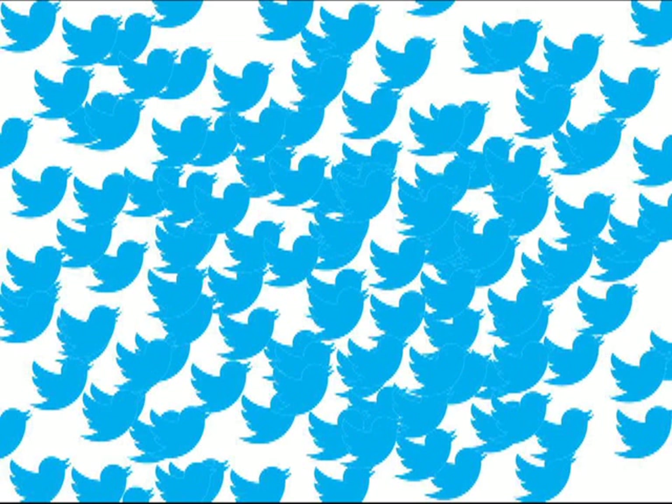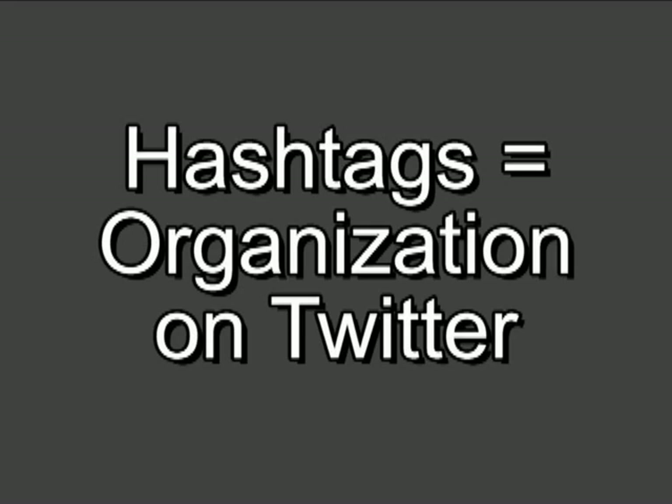So how are we going to organize that? Hashtags provide organization to Twitter. Let's think of this as a folder analogy. Every time a hashtag is added, that tweet is put into the corresponding folder, so you can find information quickly.